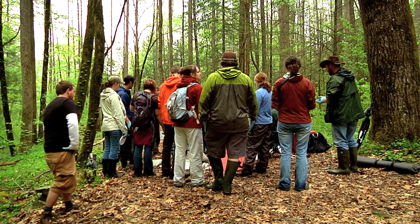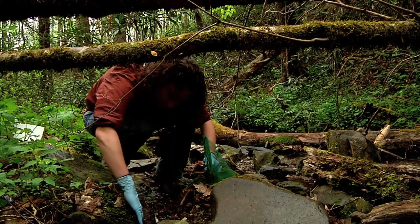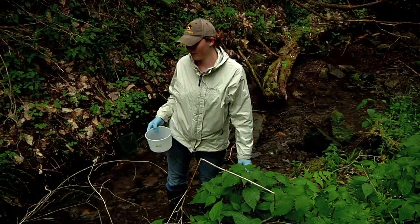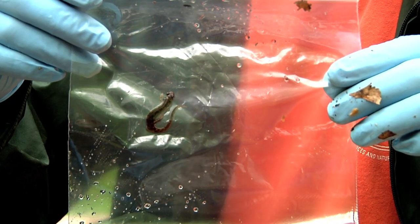Today, prof and students are on a field trip. Down here you will see about five different species right in the water. The students' assignment is to turn over rocks and logs and find as many salamanders as they can. Then they gather back at the trailhead and identify them.